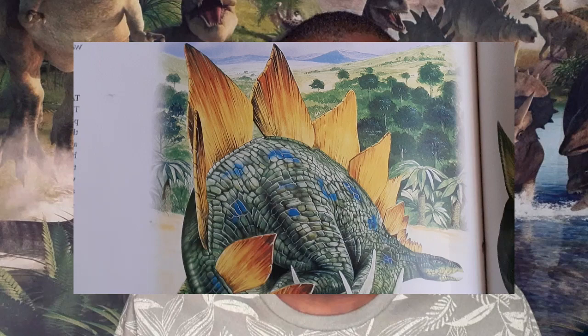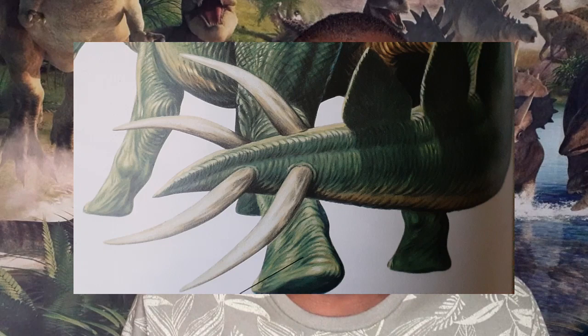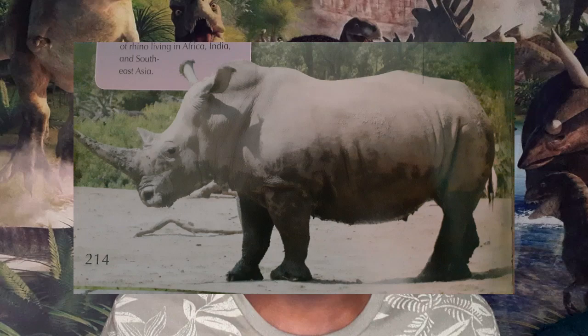Luckily, herbivorous dinosaurs of the Jurassic period, just like the ones in the Cretaceous period which we are about to go to next, have developed defense mechanisms against predators to keep them safe. It would help to have a herd, too.